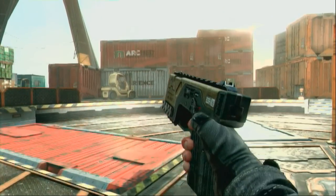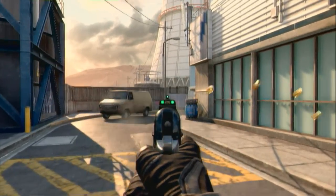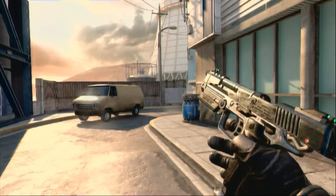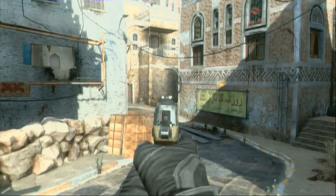The handguns in Black Ops 2 had to be slightly buffed compared to previous CODs. This is due to each handgun costing 1 point in the new Pick 10 create-a-class system. It is noticeable on some handguns, but not so much on others.